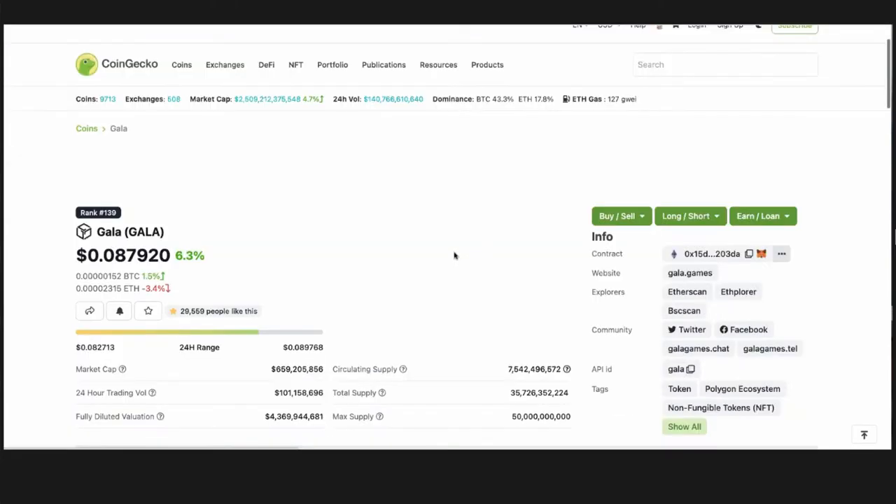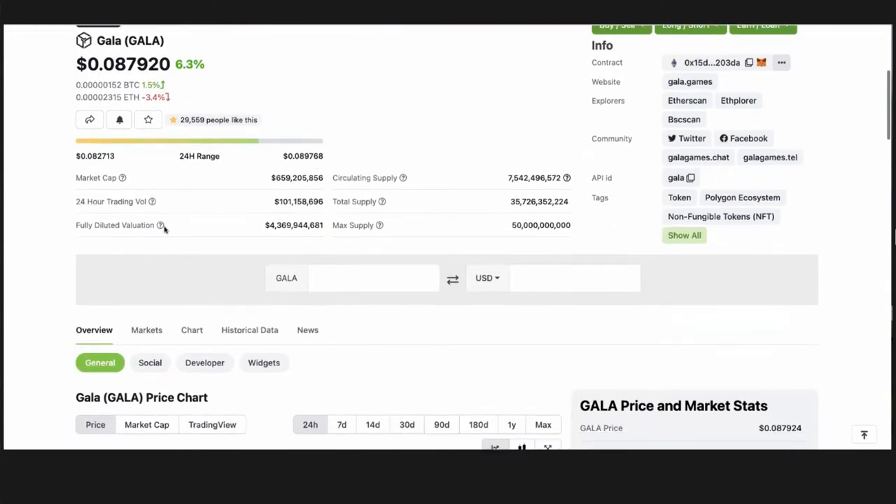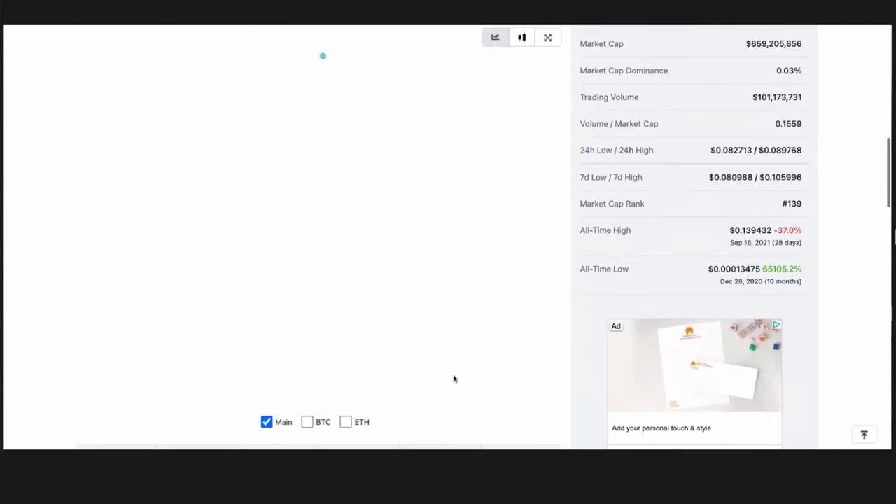This is Gala. You can see the success we've had so far with the project — it's got a really great market cap right now: $659 million is kind of the market cap. You see the circulating supply currently of Gala, the 24-hour trading volume — it's got over $100 million in 24-hour trading volume. It's just done some tremendous things over the last little while.